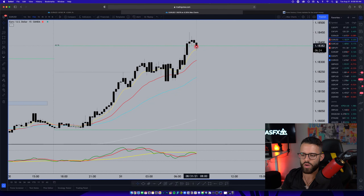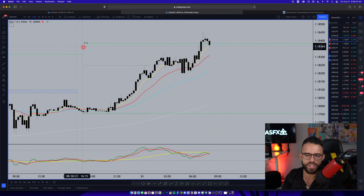Euro/USD is pulling back here a little bit but looks like it still wants to hold the 8 EMA. I'm watching this because I want to see it increase its ADR — I want to keep an eye on this as the days go on.